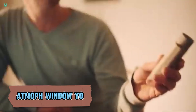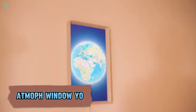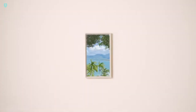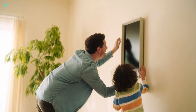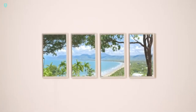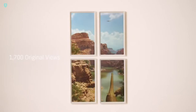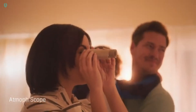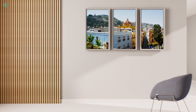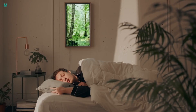Imagine windows that can show you any view but the one outside — sounds like something out of a thriller movie, but you can actually buy these innovative windows now. The Atomov Window-U model, priced at $529, offers significant upgrades over previous versions. Its CPU is four times faster and the GPU is 15 times more powerful. With a 27-inch diagonal display, you'll never get bored.